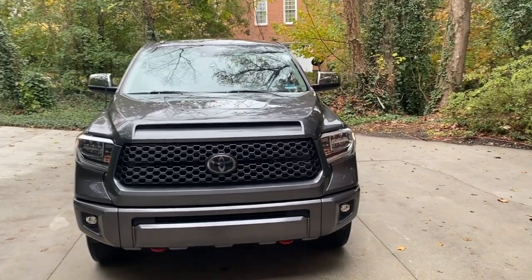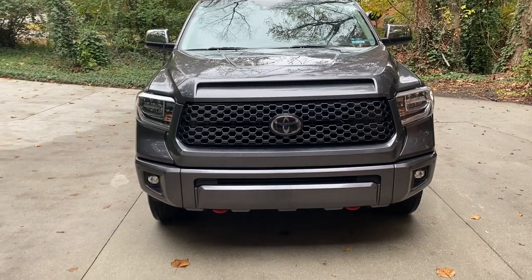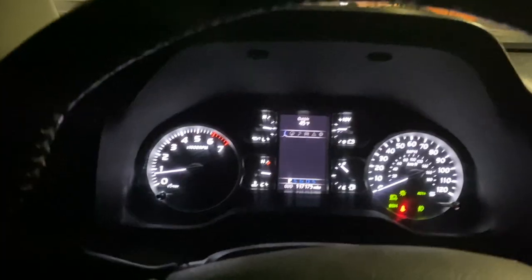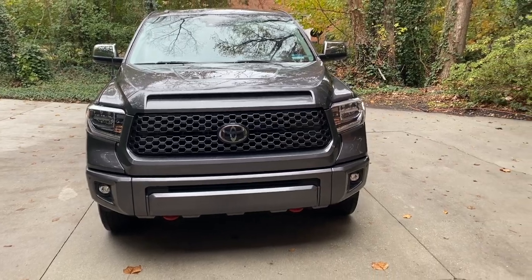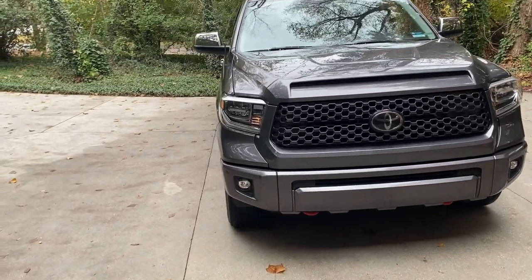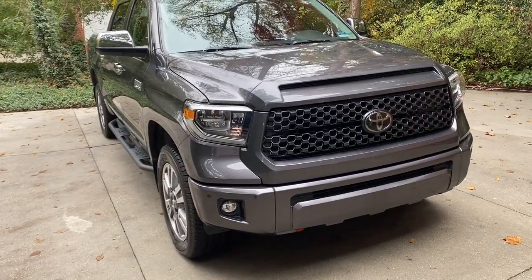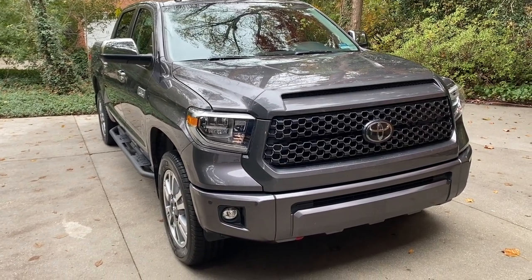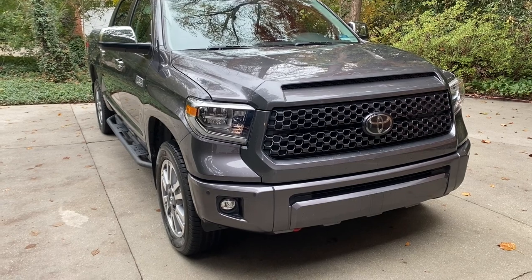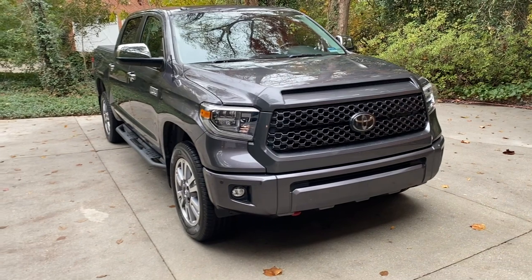Let's go through the wear and tear on my Toyota Tundra after five years and 120,000 miles of ownership. I'm actually a little shy of both — at four years, nine months and 117,000 miles — but based on my upcoming trips I anticipate putting about another 3,000 miles on with nothing too strenuous planned.